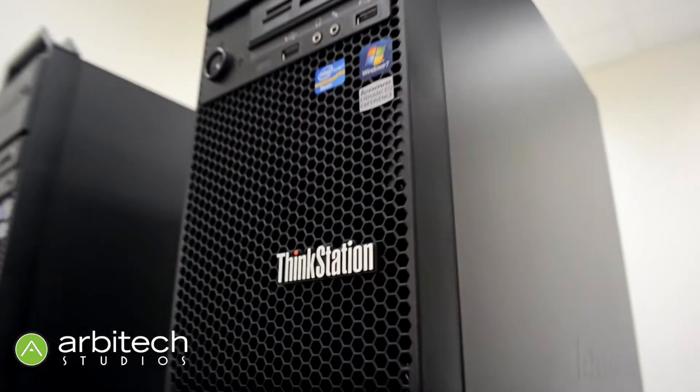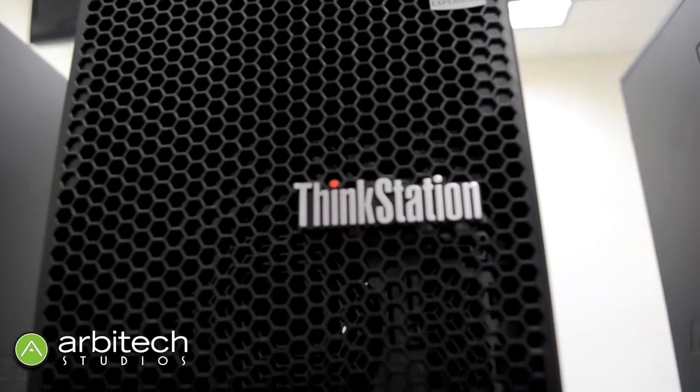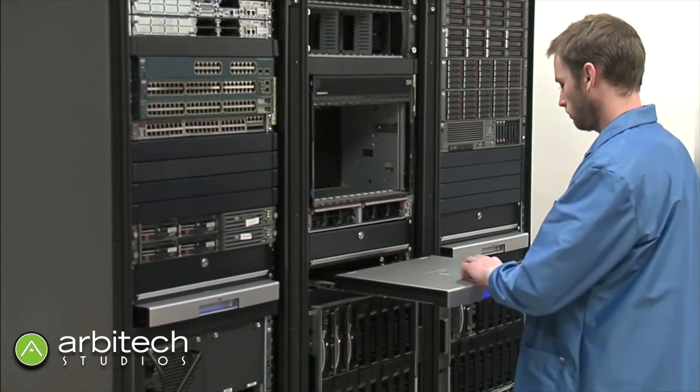We work very closely with Arbitech to make sure that their engineers can build these servers and send them out the door to you in exactly the way that you want to have them arrive. Another big value add that Arbitech provides is that their configuration engineers can actually take your machines and make sure they have the latest BIOS and firmware installed consistently within 48 hours.